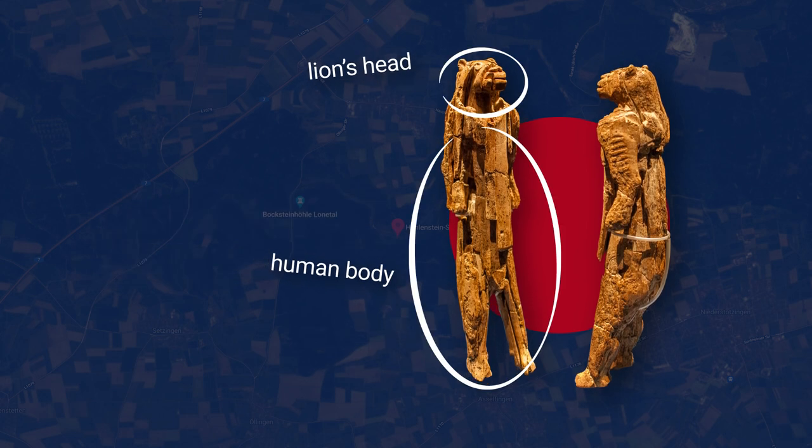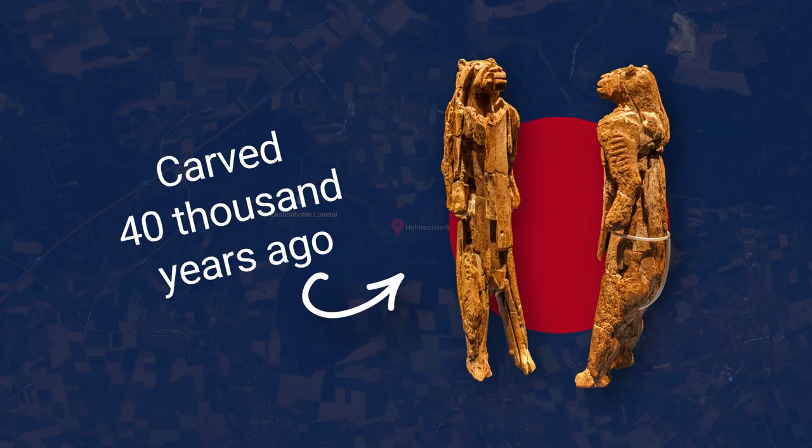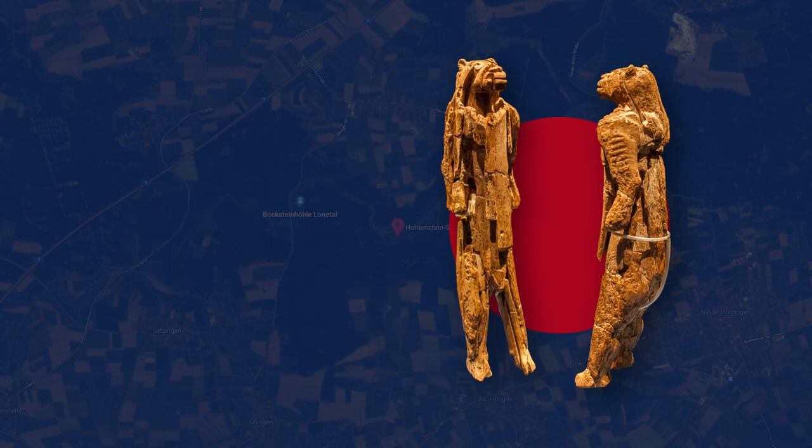The significance of the Lion Man is that we know from carbon dating that it was carved approximately 40,000 years ago, and that makes it the oldest known example of figurative or imaginative art.